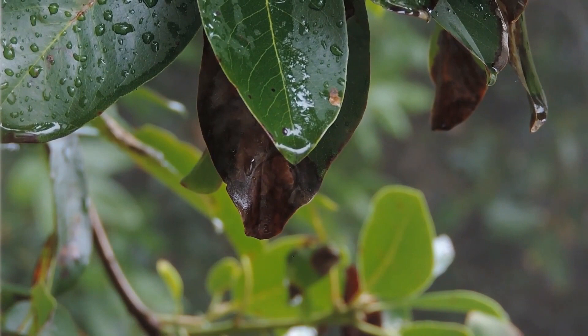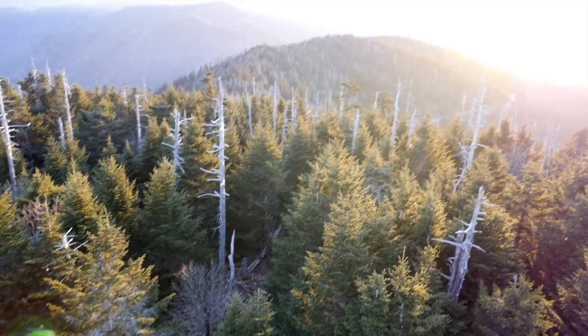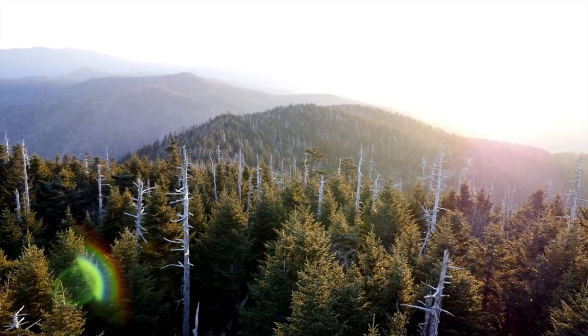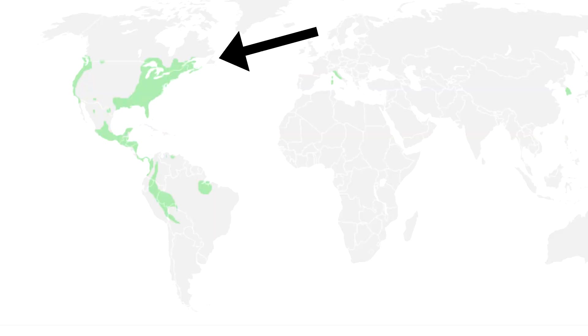The most diverse place in the world, in terms of salamander species, is the Appalachian mountain range in North America. Lungless salamanders can also be found throughout other parts of North, Central, and South America. Recently, they've also been seen living in small areas of Europe and Asia.